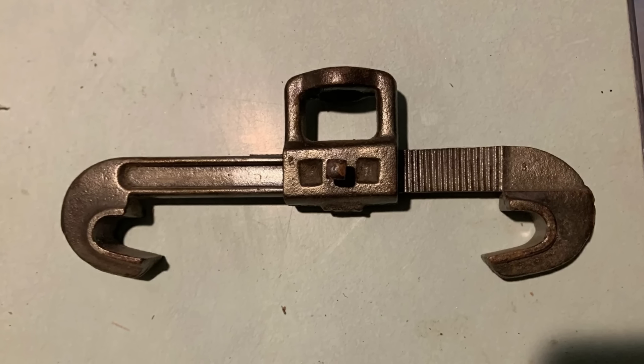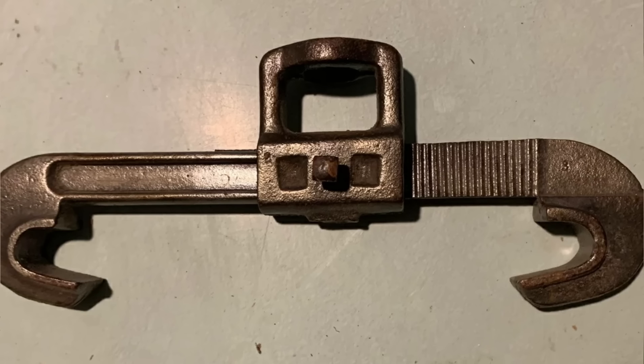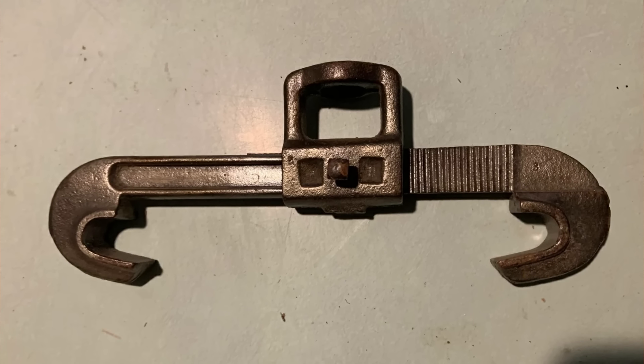What is this tool I found while cleaning up my father-in-law's garage after he passed away? He was in the garage door installation business, if that helps. Can anyone tell me what this is?